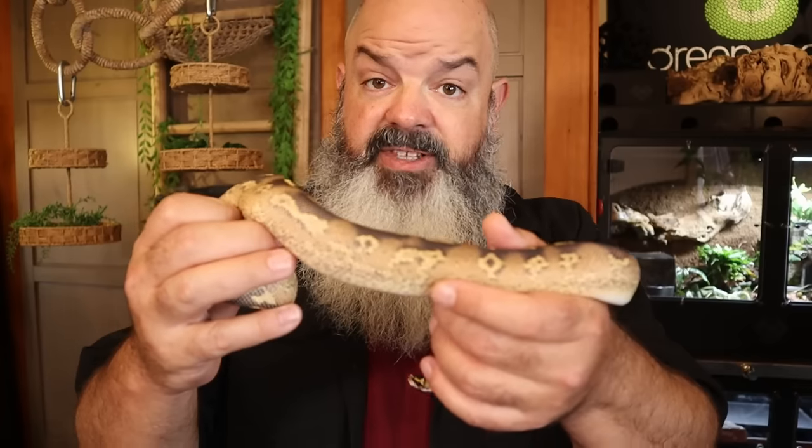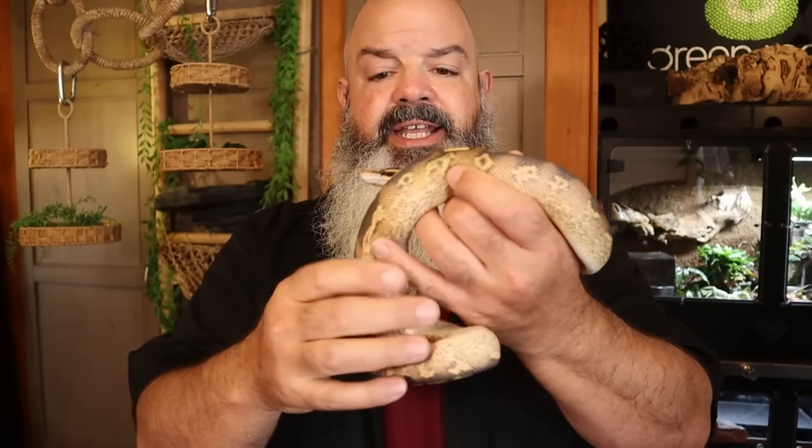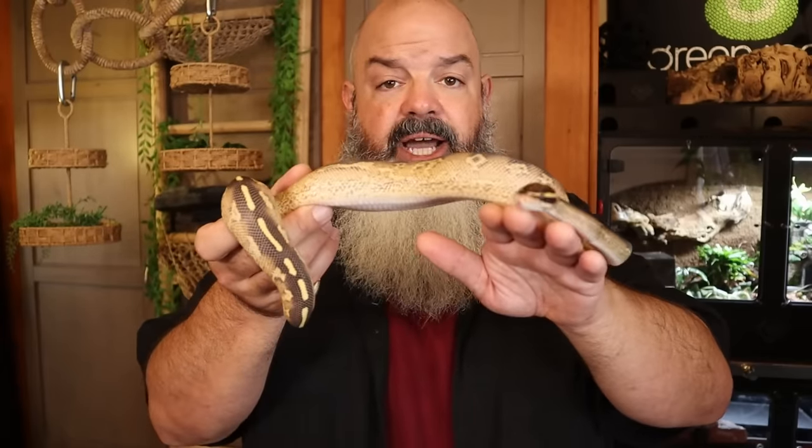This is Dash — he's a ball python that gets weaned rats right now. The next size up would be smalls. You want to kind of eyeball the size of the rat relative to the thickest part of the snake's body — I want a rodent that's about this thick. It doesn't have to be exact; you don't need calipers. Snakes in the wild take what they can get — sometimes a lot smaller, sometimes a lot bigger. We just want to give the ideal size when we can, which is about as thick as the middle part of their body.